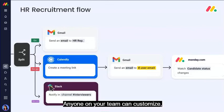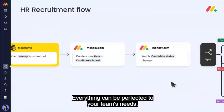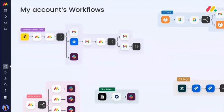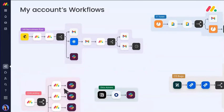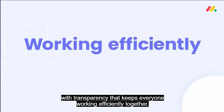Anyone on your team can customize, add steps, or edit time frames. Everything can be perfected to your team's needs. And you can even see how your workflow connects with the rest of your company, with transparency that keeps everyone working efficiently together.